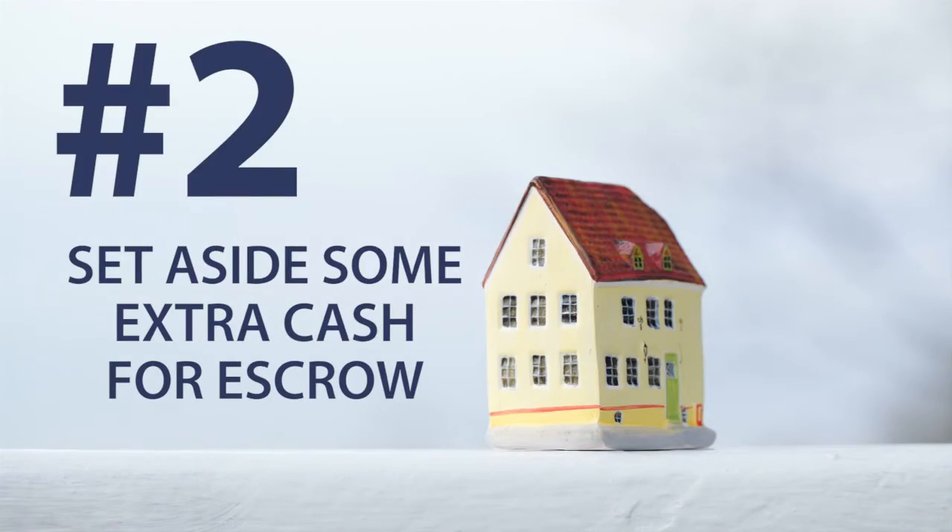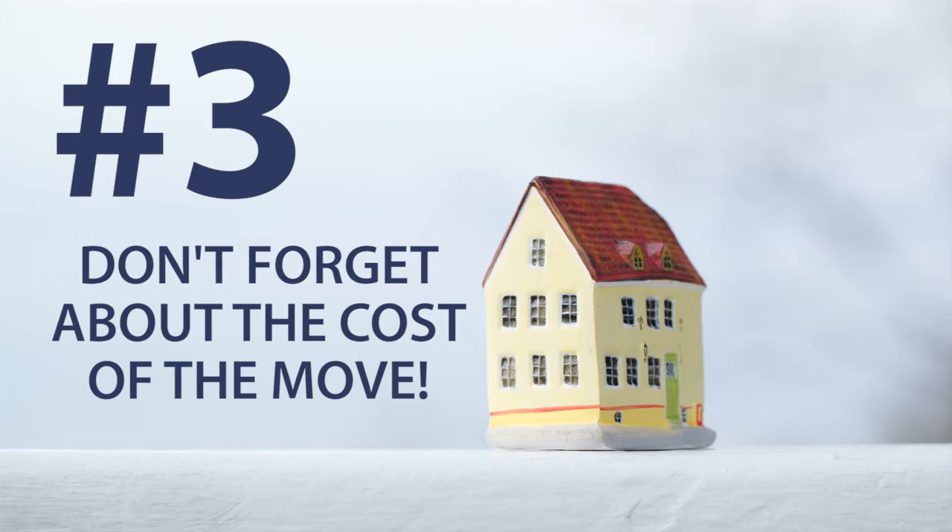A second thing would be bringing extra cash to the table that your lender might require. We already know that you're going to put a certain amount down — 5%, 10%, 20% — but a lot of lenders require you to escrow your taxes. That means they may require you to put a year's taxes in escrow, or a part of the year's taxes in escrow. They may also require you to prepay your insurance for the year, and they may charge origination fees. There's also going to be a fee for your appraisal if it's necessary.